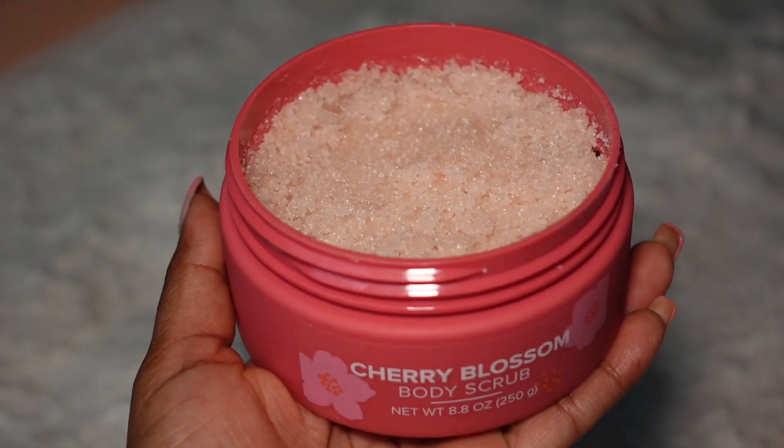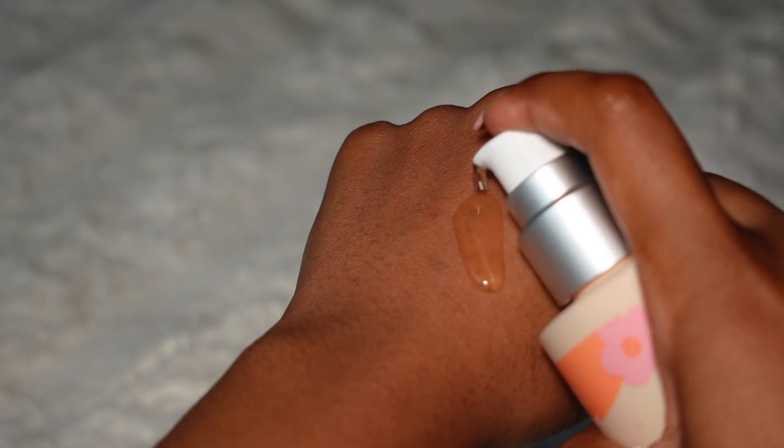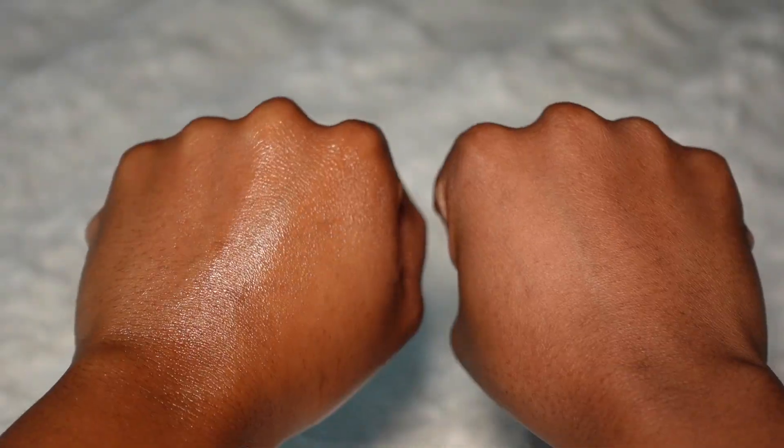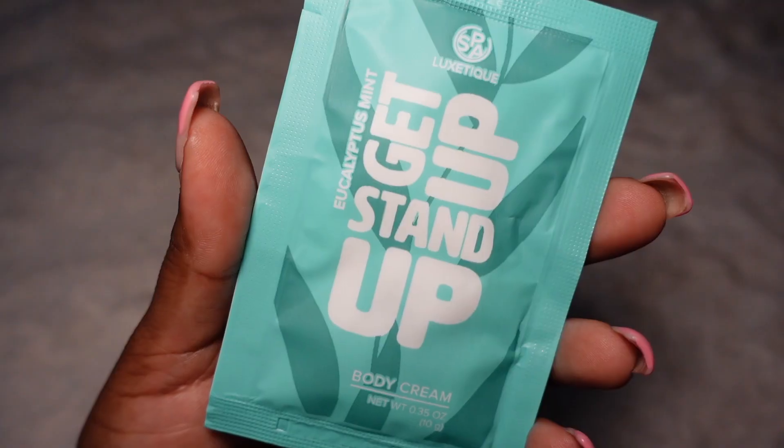Step two is the body scrub, and I love the way this made me feel. Then for step three we have the body oil — look at that glow! Here's before and here's after. Make sure y'all go grab this. They also sent me over three extra body creams.